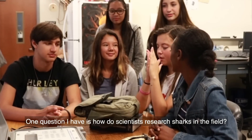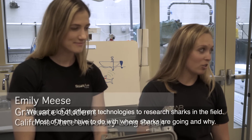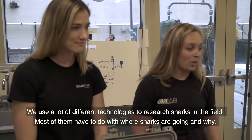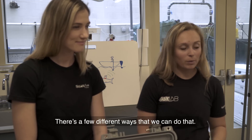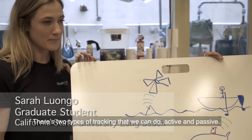So one question I have is: how do scientists research sharks in the field? We use a lot of different technologies to research sharks in the field. Most of them have to do with where sharks are going and why. There are a few different ways we can do that. There are two types of tracking that we do: active and passive.